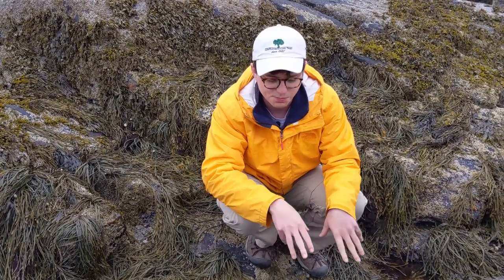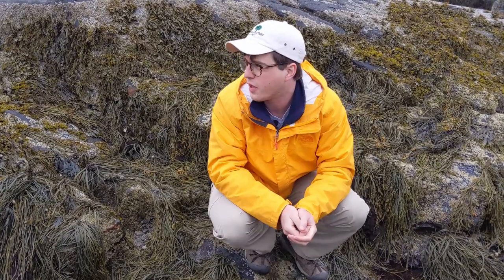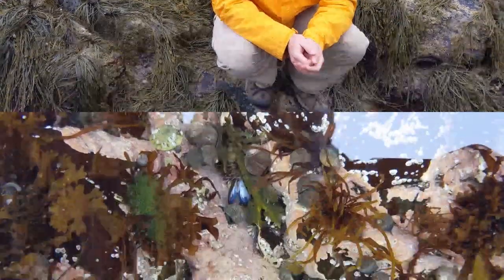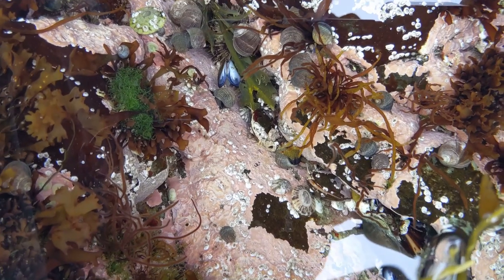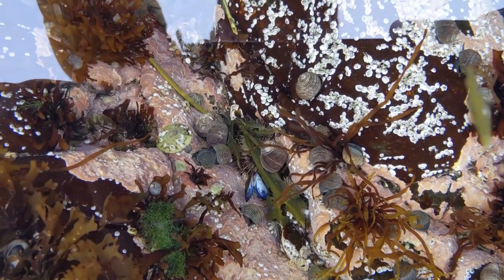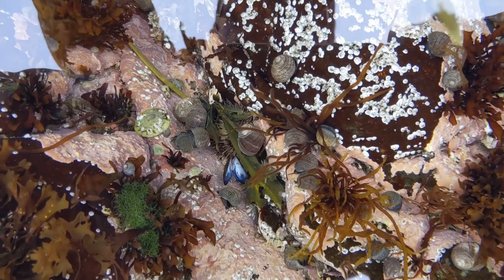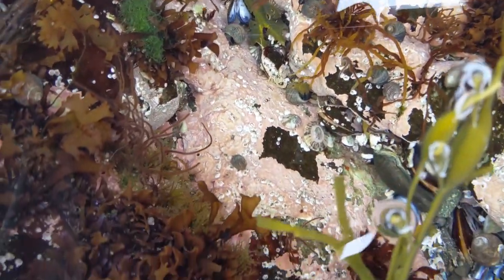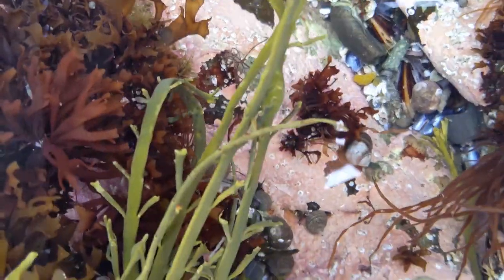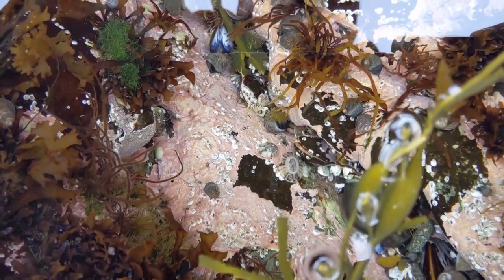So what we're going to do now is start to explore which creatures we can find in the tide pool - we might check out some other tide pools as well. This is what the bottom of a tide pool often looks like - you can see there's all kinds of different colors and a whole bunch of different organisms. I see an urchin right in the center, you can see the little spikes. We've got some limpets, some barnacles, some periwinkles, a blue mussel. We'll pull some of them out so you can get a closer look.